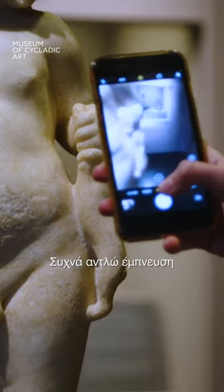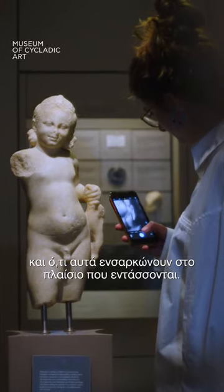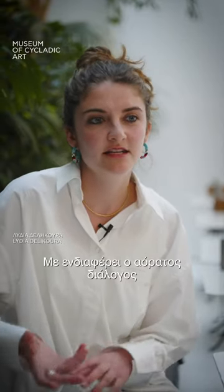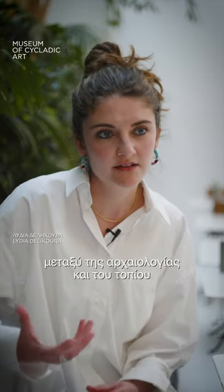I often draw inspiration from archaeological ruins and what they embody in their given context. I'm interested in the invisible dialogue occurring between archaeology and the landscape in which they inhabit.